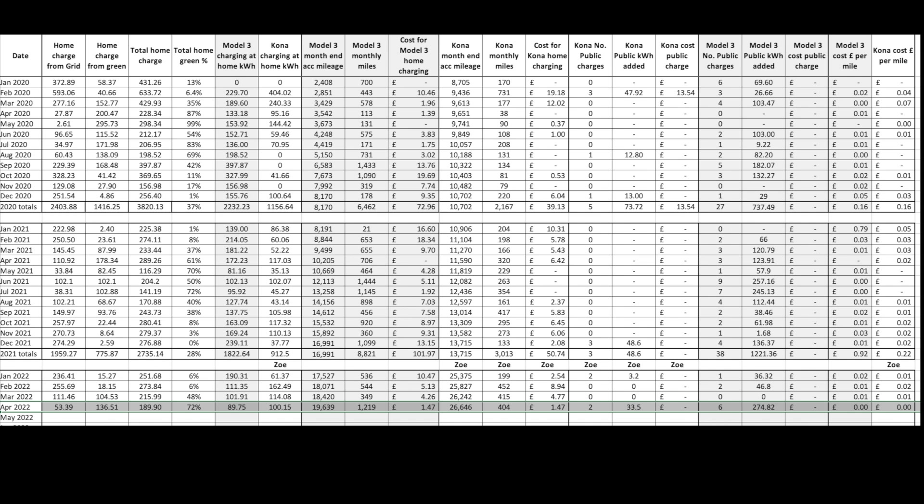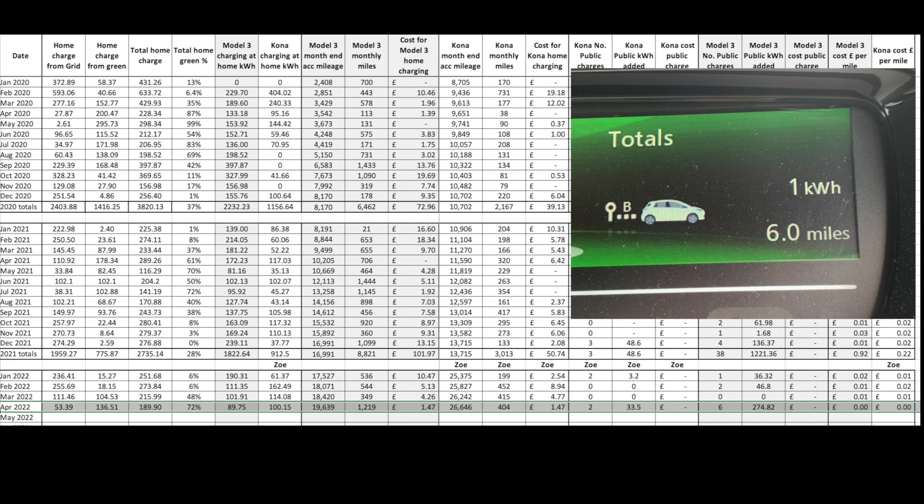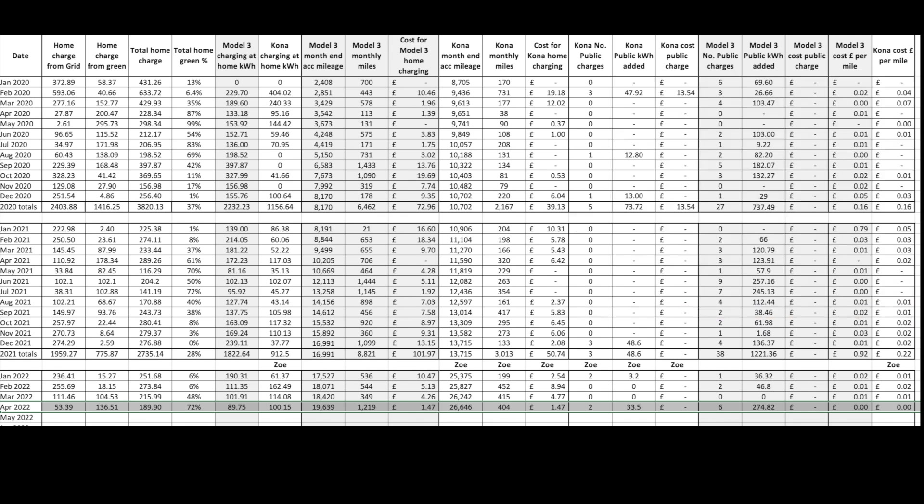The 22 kW Zoe covered 404 miles during the month and now has a total mileage of 26,646 miles — no issues to report. With the warmer weather it's getting more and more economical; 6 miles of distance per unit of electricity is quite common. As you can see from the cost per mile for both cars, it's been another cheap month — cheapest chips for motoring.